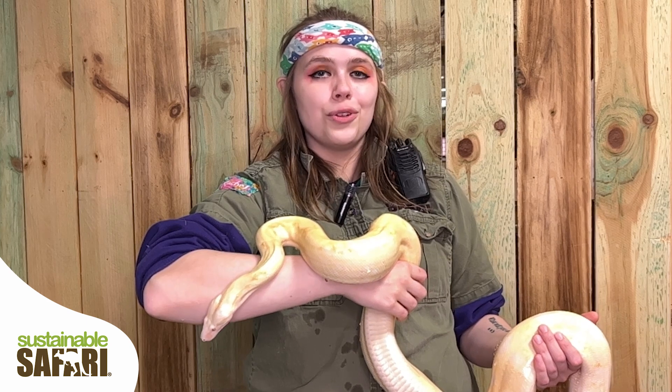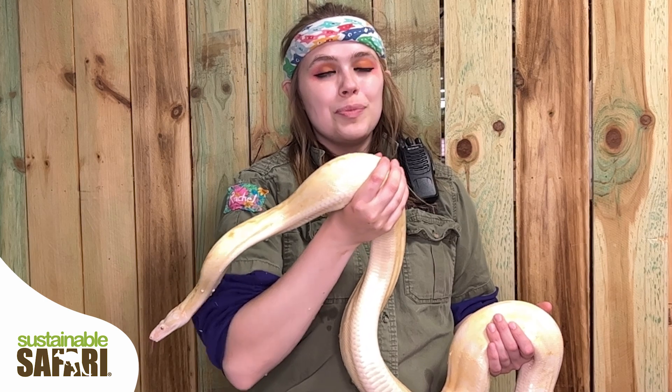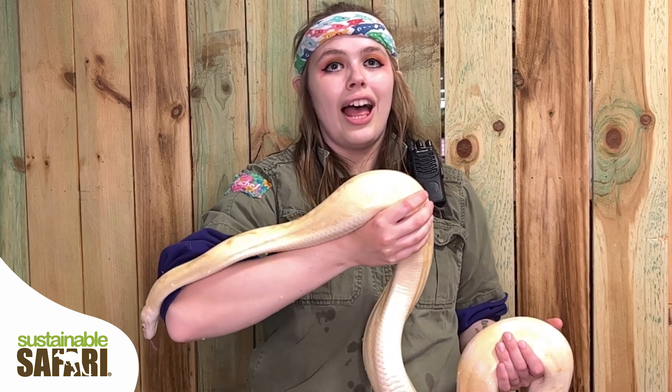Boa constrictors, when they are full grown, will typically be anywhere from 10 to 14 feet long. They are one of the few species of reptiles who actually give live birth.